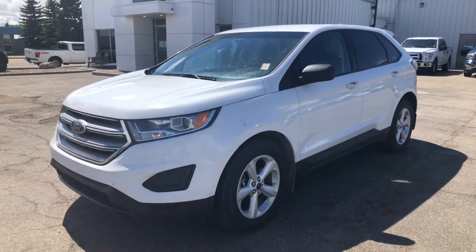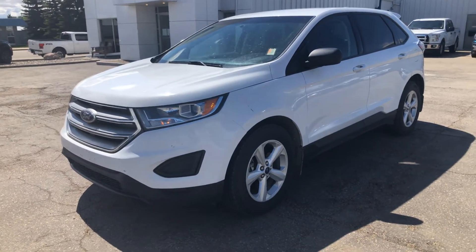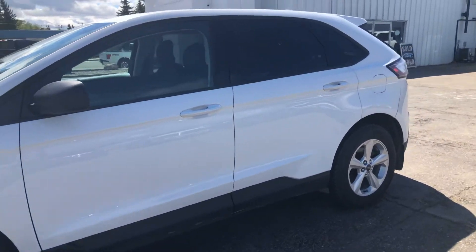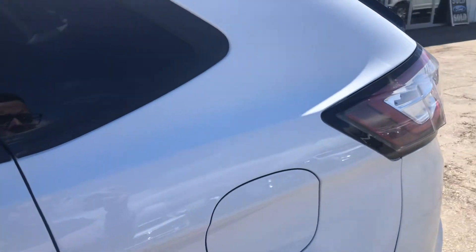Hey Shannon, it's Kelsey here at Country Ford in Wilkie. I just wanted to show you this 2016 Ford Edge SE all-wheel drive. Here in Wilkie it is windy, so hopefully you can still hear me. I just wanted to show you the vehicle — it's in excellent condition, local trade.